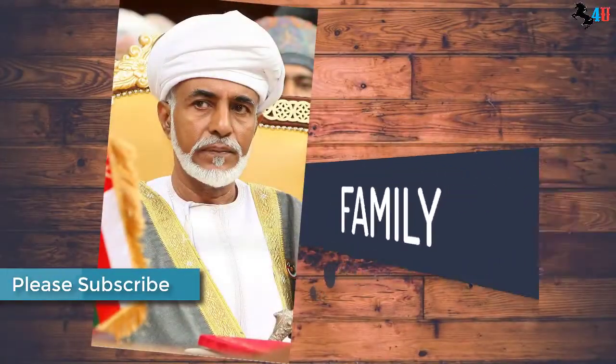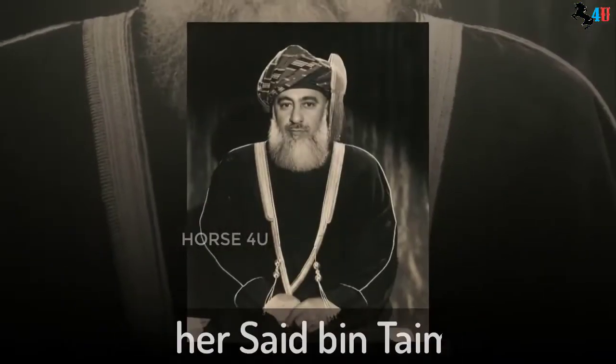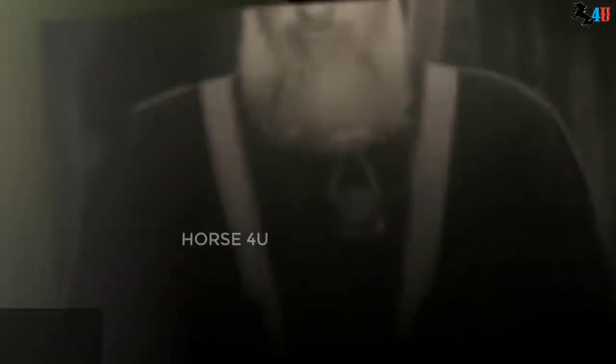Family. There are five members in his family. His father was Said bin Taimur and his mother was Majun al-Mashani.